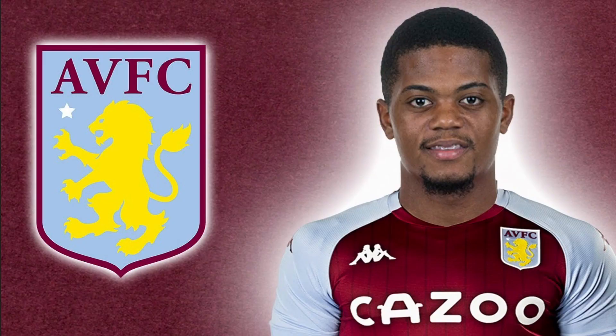On the right, Leon Bailey, who Villa have recently signed from Bayer Leverkusen. I believe it's 30 million, which is a good price for Leon Bailey. He's a young, fast, skillful, exciting winger.